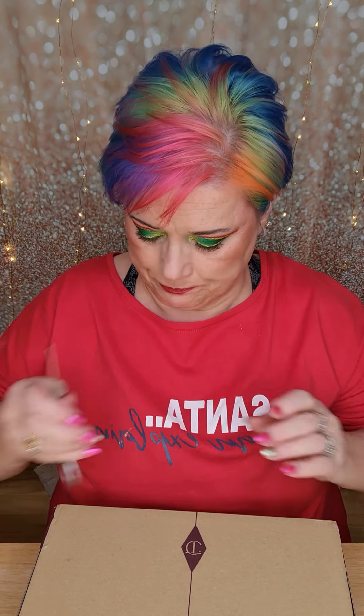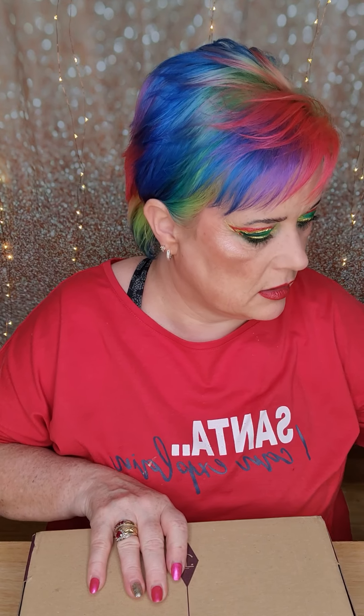Hey everybody, something different for you this time. I have got the Charlotte Tilbury Mystery Box - this is the Icons one that's currently half price. So let's have a look and see what we've got. I quite like Charlotte Tilbury products; I have to do their Airbrush Flawless Filter.